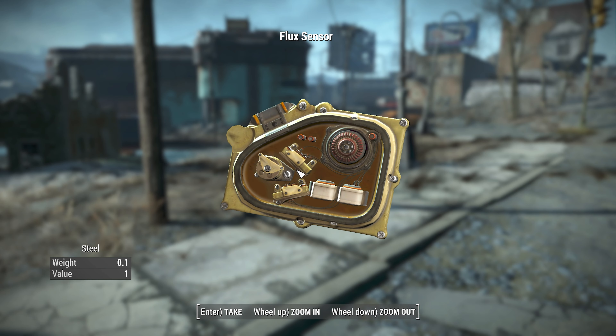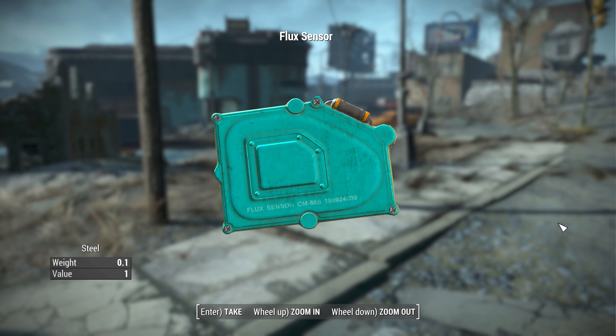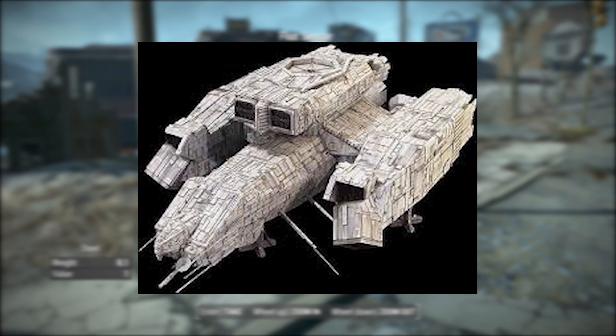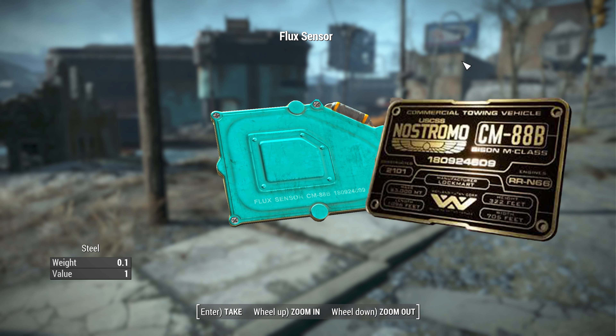Have you ever run into a flux sensor on your travels in the Commonwealth? If not, you need to visit Scribe Halen and accept a quartermastery quest for a chance of the junk item to spawn in. Once you have the item, just turn that bad boy around and you'll find some interesting numbers. The text reads: Flux sensor CM88B 180924609. This label is a reference to the movie Alien and its central spaceship, the USCSS Nostromo. In the movie, CM88B is the model of the ship and 180924609 is its registration number.